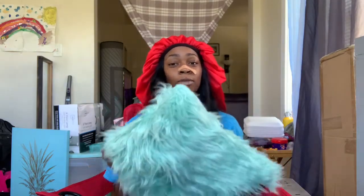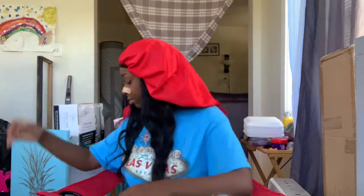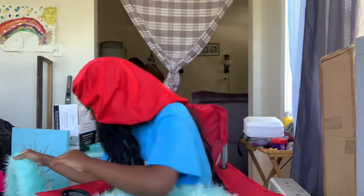I got this pillow from Walmart and it was like ten dollars. This is like my color theme that I'm going for — I got a lot of stuff in the same color. It's just a fluffy pillow in like a Tiffany blue mint type of color.